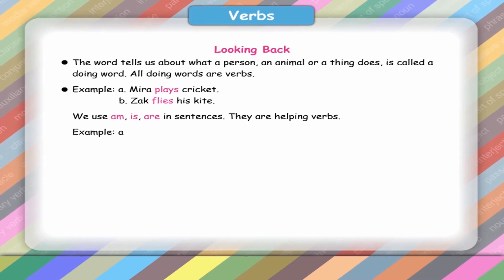Example: A. It is a bird. B. There are some flowers.